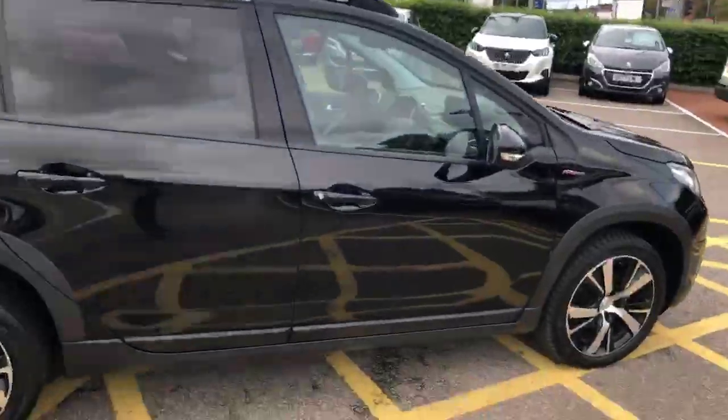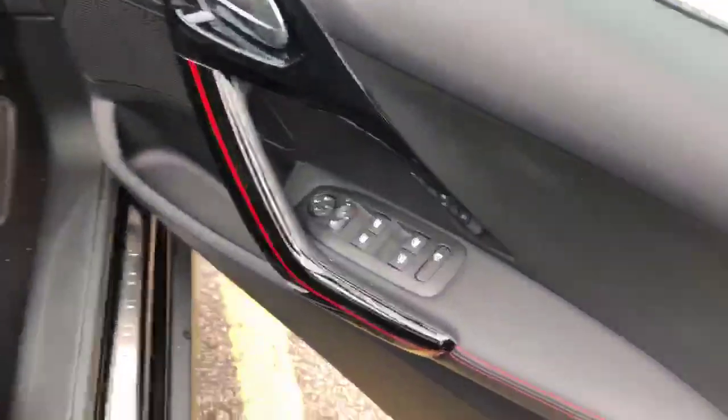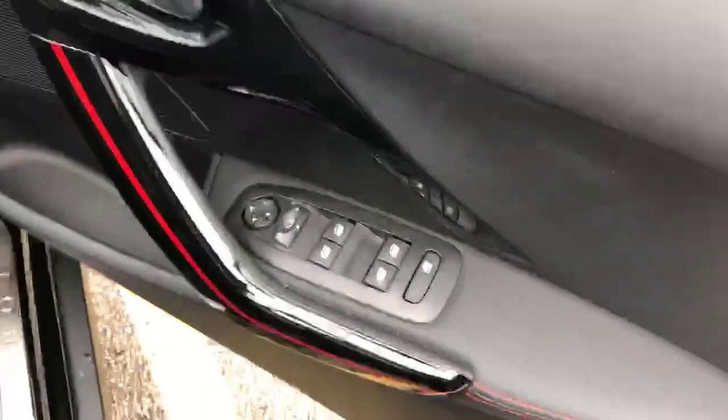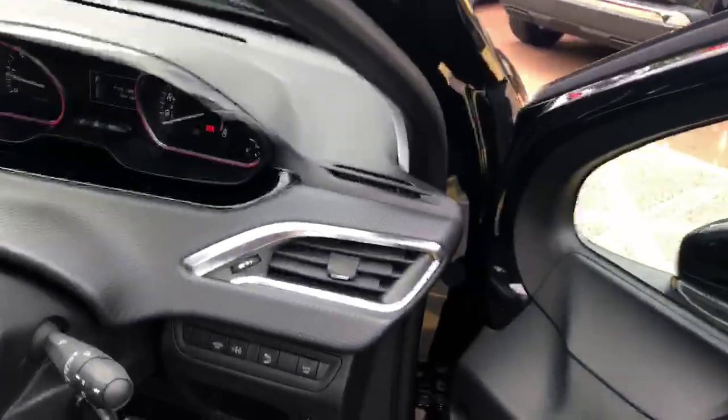Going into the driver's seat, you have some door-mounted controls to adjust and fold in your wing mirrors, as well as open or close all four windows and window lock.